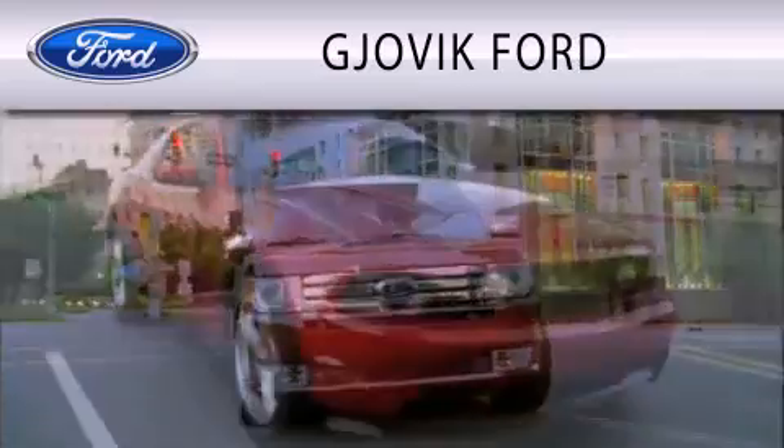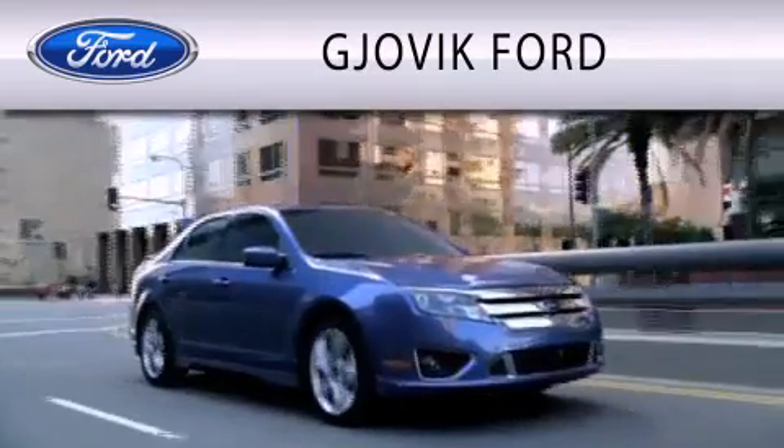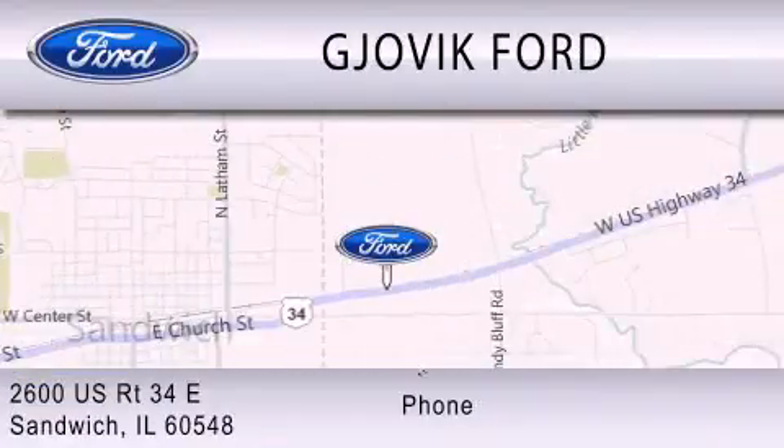Jovic Ford is dedicated to doing everything possible to ensure that the experience you have selecting your next vehicle is as pleasant as possible. We are located at 2600 US Route 34 East in Sandwich.